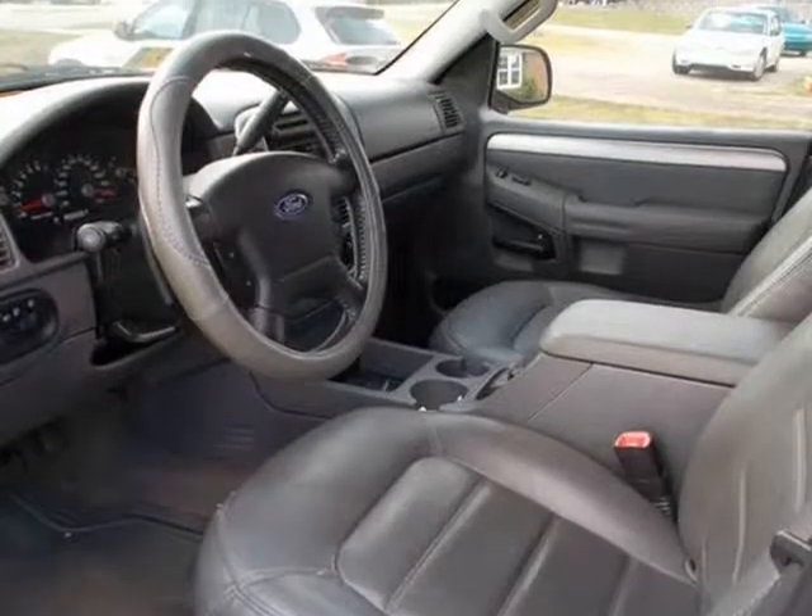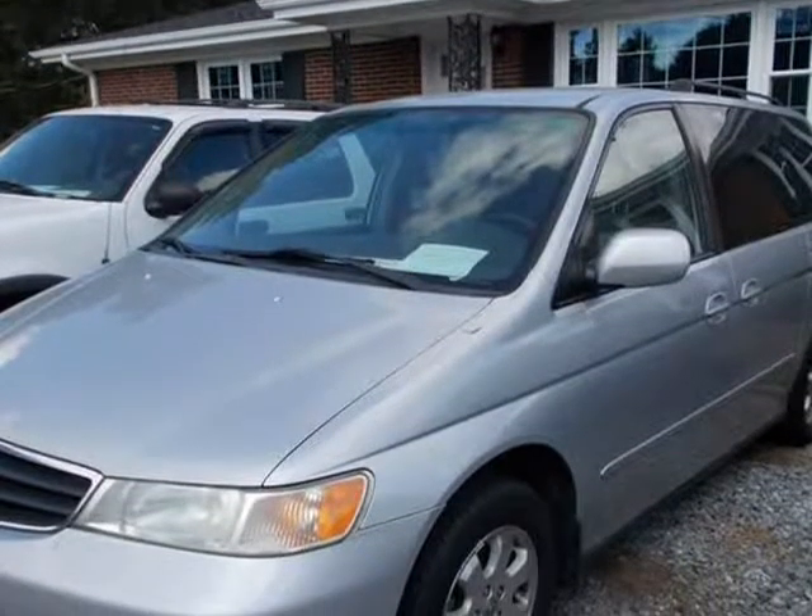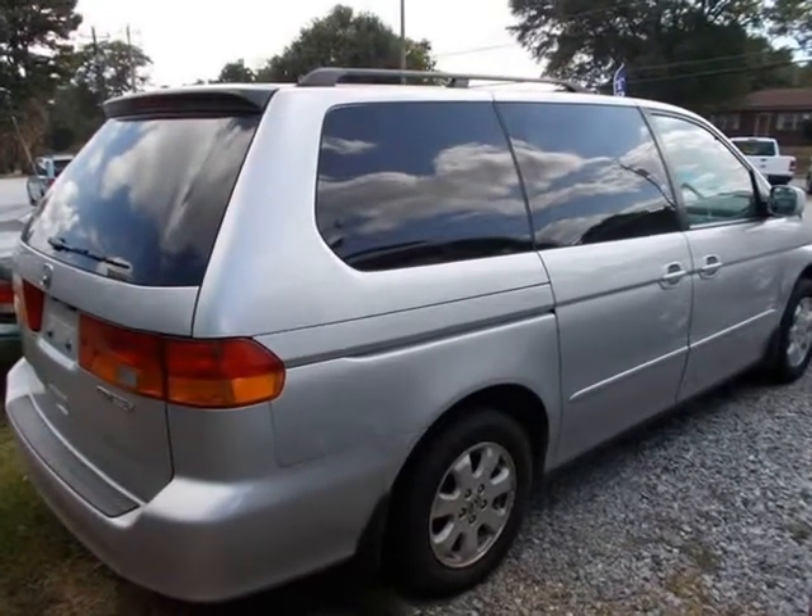Vehicle 2: 2003 Ford Explorer XLT, 4x4, white, front and rear AC, 156,000 miles. Needs valve job. $4,700 retail value.